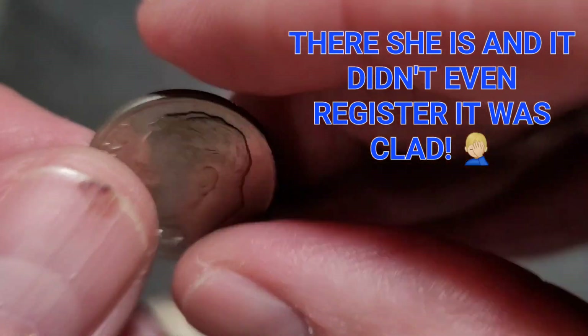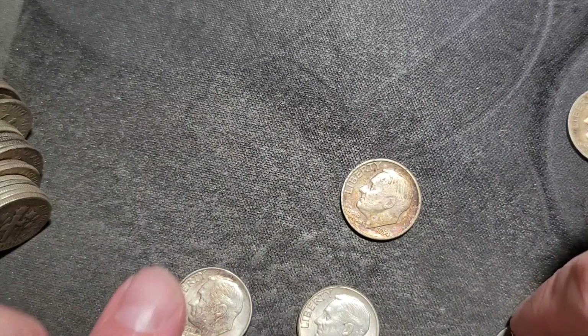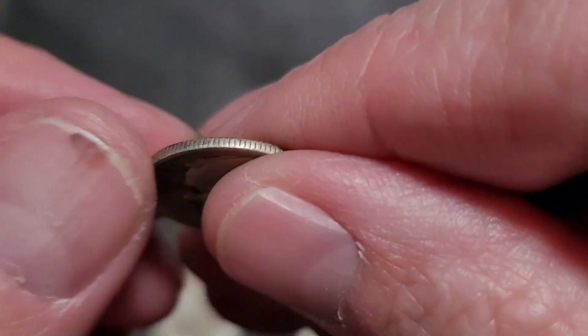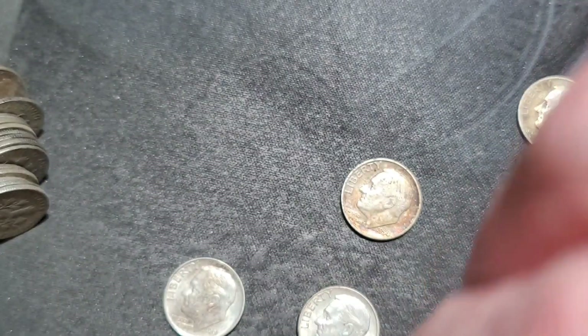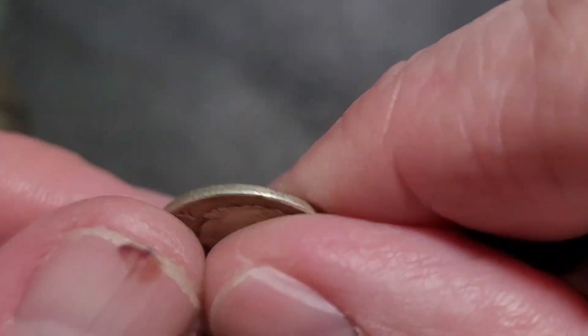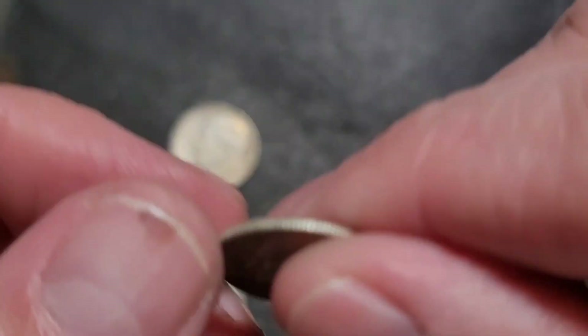Next is 1954, with some cool toning on there, out of Philly. Then 1965 out of Philly. We also have 1948 out of San Francisco — that's nice. Then 1952, which has seen better days, out of Philly. And 1964 out of Denver.